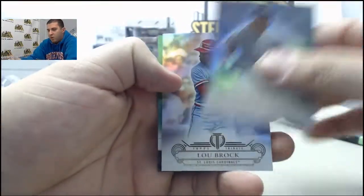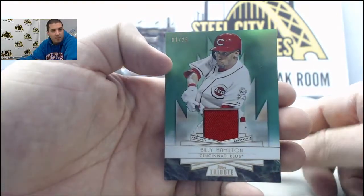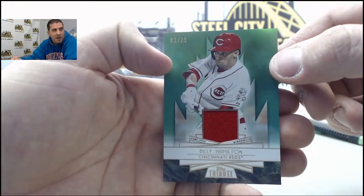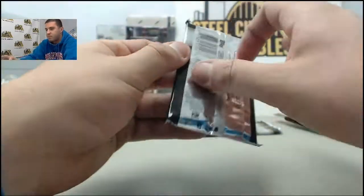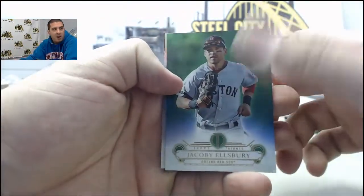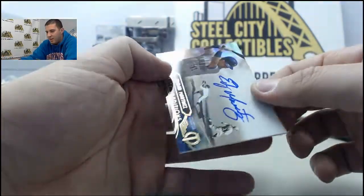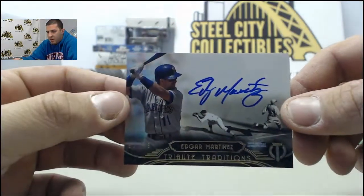Whitey Ford, Lou Brock. And a green numbered to 25, jersey Billy Hamilton. Green, Jacoby Ellsbury to 50. Johnny Bench. And on the back, numbered to 99, Edgar Martinez.